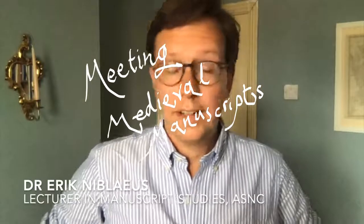My name is Eric Nibleius and I'm a lecturer in Medieval Manuscript Studies in the Department of Anglo-Saxon, Northern Celtic. This means that I teach the study of early medieval books, not just texts but the physical books themselves. Medieval manuscripts look familiar and similar to modern books in many ways, but there are some key differences. The first and most obvious one is that manuscripts are copied by hand, not printed, which means that every manuscript is in one way or another unique.